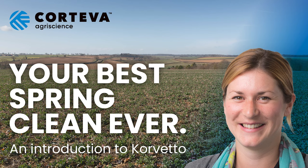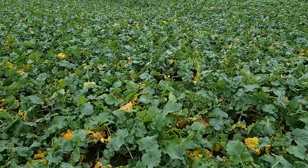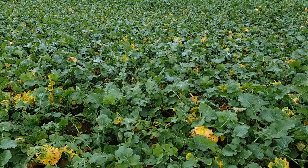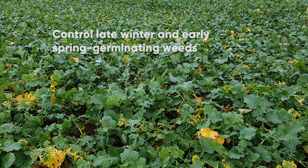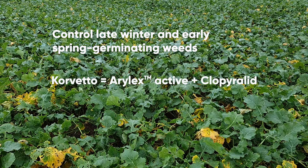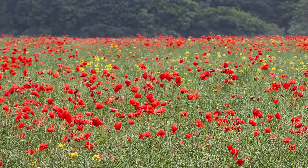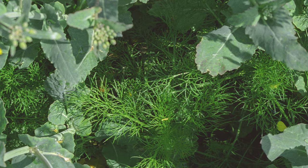Hi, I'm Claire Stapley and this is your Masterclass in Minutes for the broadleaf weed herbicide Corvetto. We'll soon be approaching the time of year when all oilseed rape growers will be looking to spring clean any weeds that emerge late in the winter or early in the spring. Corvetto from Corteva AgriScience is a broadleaf weed herbicide designed to give robust performance against problem weeds such as poppies, mayweeds, cleavers and thistles.